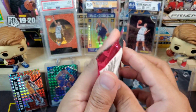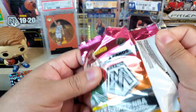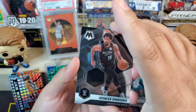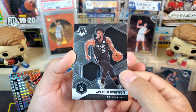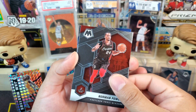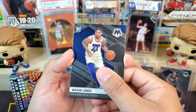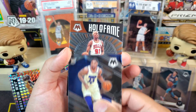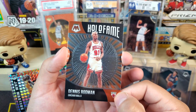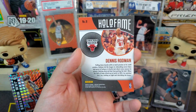Last pack out of four blaster boxes — we did get LaMello so we got the NBA debut and the base rookie card, I'll take that. We got Spencer Dinwiddie, Norman Powell, Mason Jones as our rookie, and then hollow fame Dennis Rodman for the Bulls. Not too bad — and that was it for all four blaster boxes.